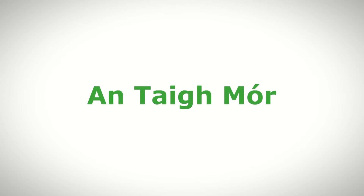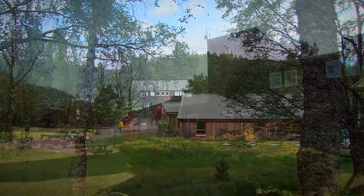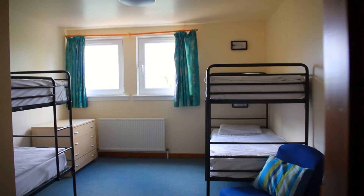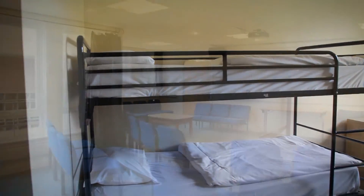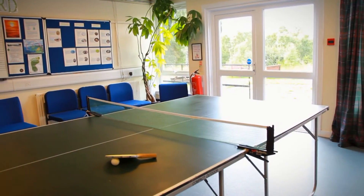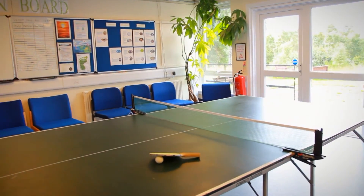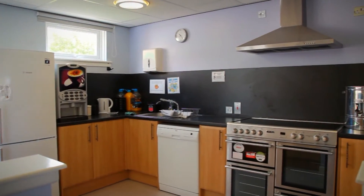Antae Moor, or the Big House, is at the centre of the Laganlia site. This is our largest building, which sleeps 58 and is designed to provide modern bedroom accommodation and meeting or social areas. This building also houses our offices and main dining room. Antae Moor can be used by large groups staying on a full board basis or smaller self-catering groups.